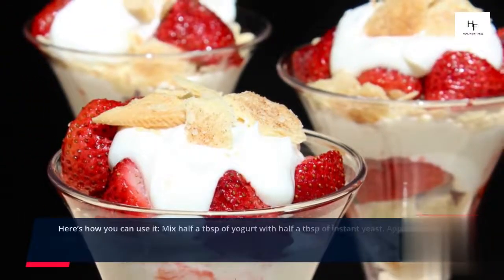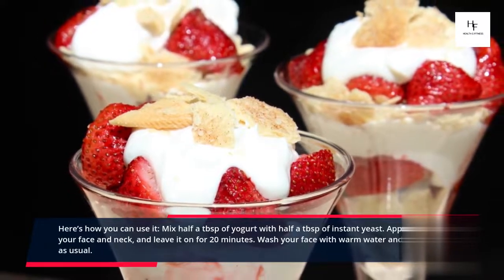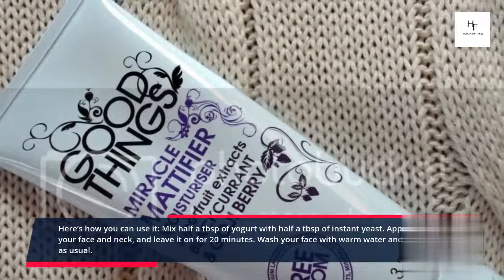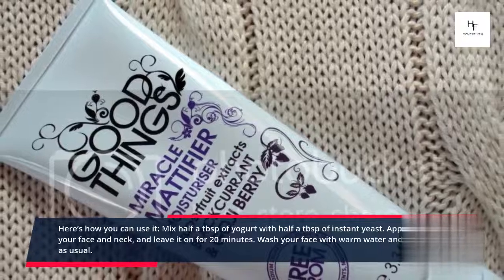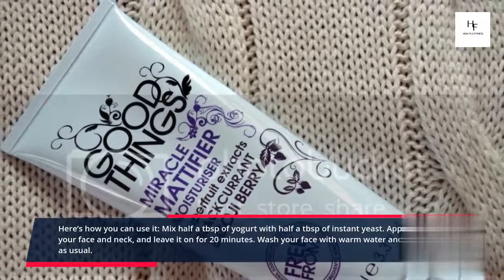Here's how you can use it: Mix half a tablespoon of yogurt with half a tablespoon of instant yeast. Apply this on your face and neck and leave it on for 20 minutes. Wash your face with warm water and moisturize as usual.